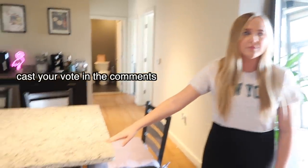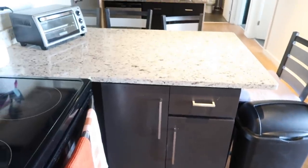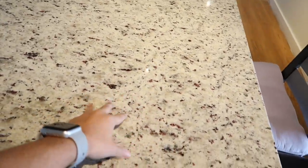I ask everyone this question when they come here: do you guys think we have two different countertops? This one is lighter with more neutrals and less black. That one is darker with more black. This one matches the bar too. I think they just gave us a different countertop — this one has a lot less going on and that one has a lot going on.